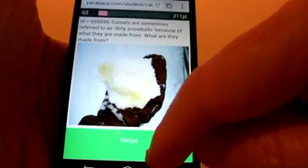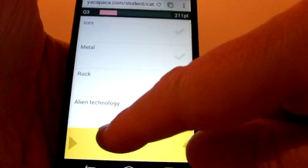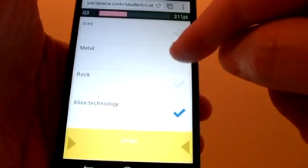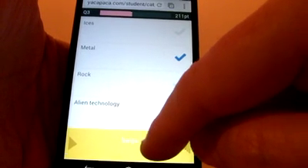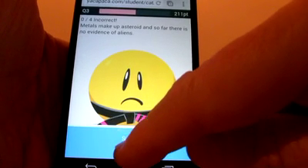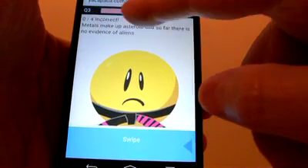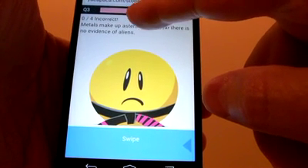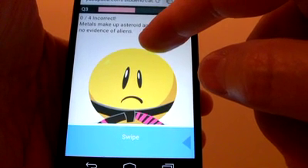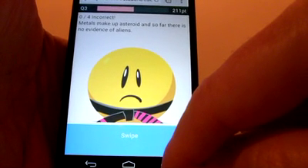This asks about comets and what they're made from. And they are often made from alien technology — let's say they're made from alien technology and metal, see what we get. Swipe again — incorrect, zero out of four. Notice how the progress bar has stopped at the point where I may want to actually read the feedback. Kevin says there's so far no evidence of aliens on comets. That's a bit disappointing, isn't it?